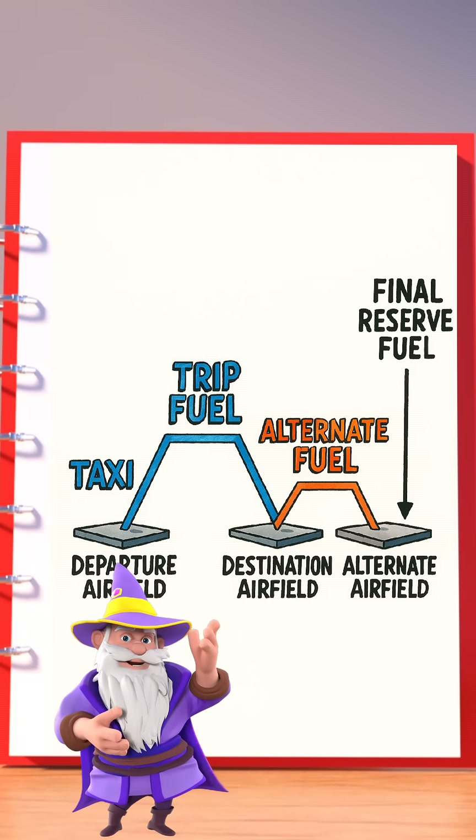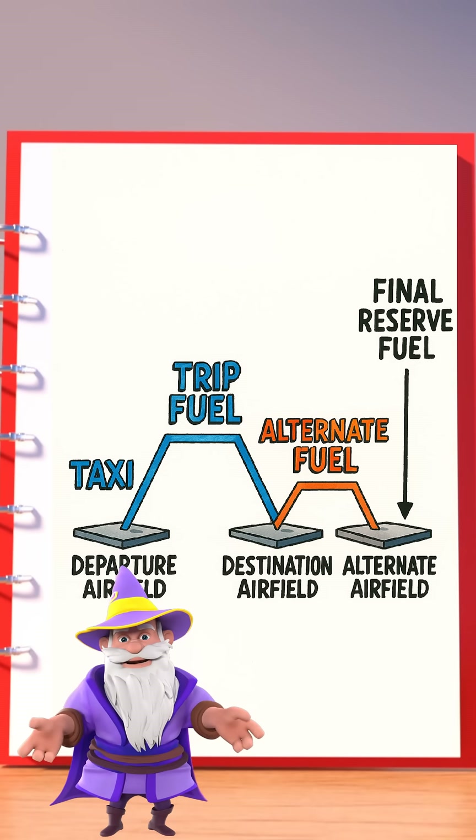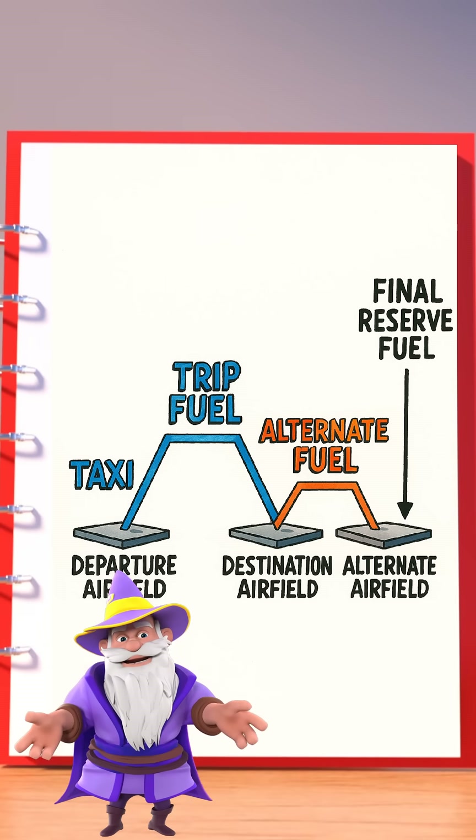So, to summarize: trip fuel gets you there. Contingency fuel keeps you safe if things don't go as planned. Both are critical, but they serve very different purposes.